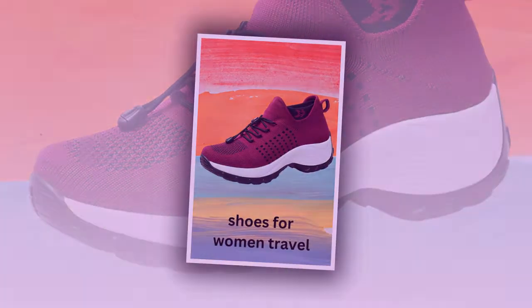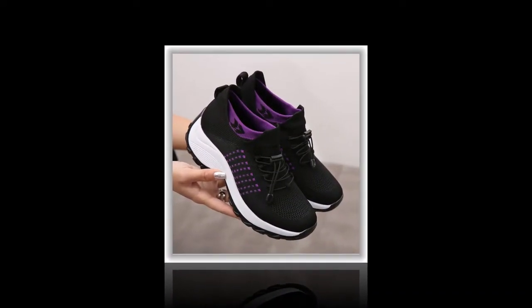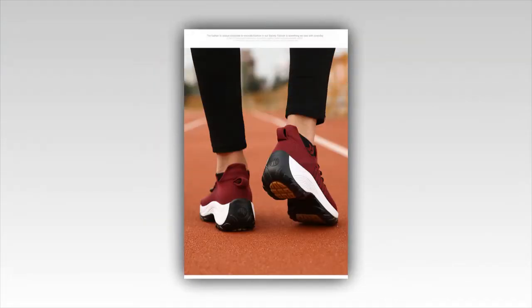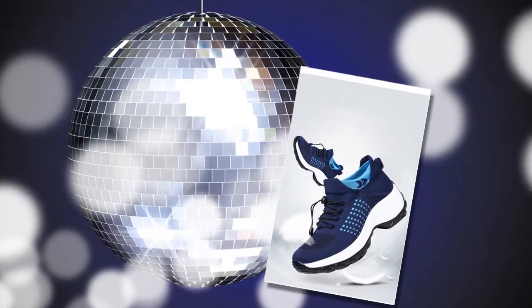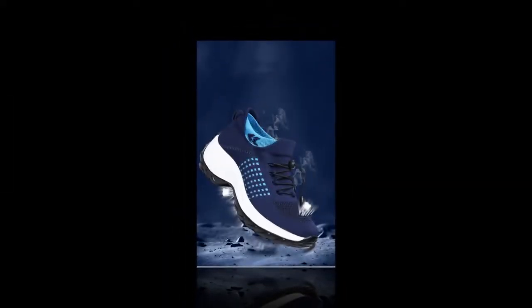Stability and safety are also top priorities with these shoes. They feature a gentle rocker design and superior cushioning that add a bounce to your stride, making walking feel almost effortless. The slip-resistant traction outsole is a game-changer, especially if you work in environments with slippery floors like hospitals, restaurants, or janitorial services. The water-resistant feature ensures you have secure footing no matter where you are.